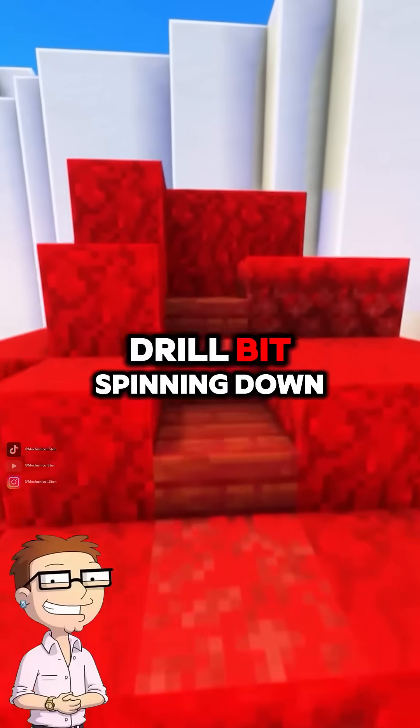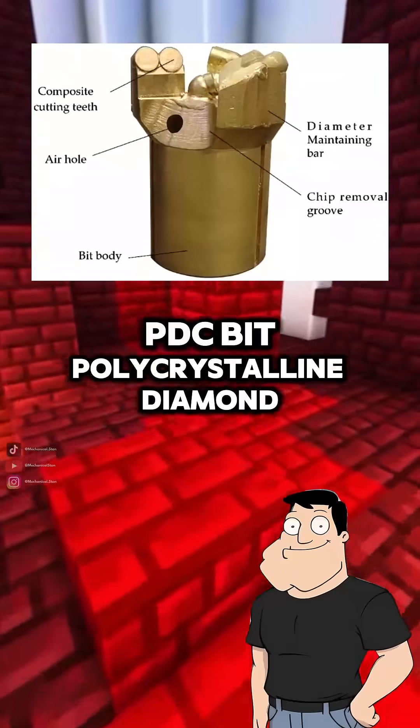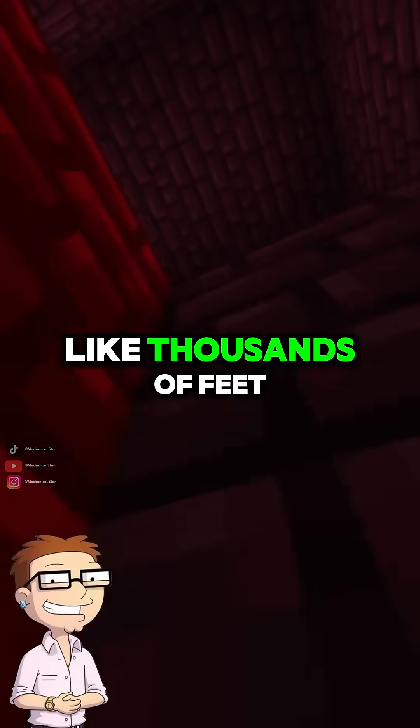So like a massive drill bit spinning down? Exactly. Most rigs use rotary drilling with a tricone roller bit or a PDC bit — polycrystalline diamond composite — to chew through the rock layer by layer. But those rocks are like thousands of feet down.